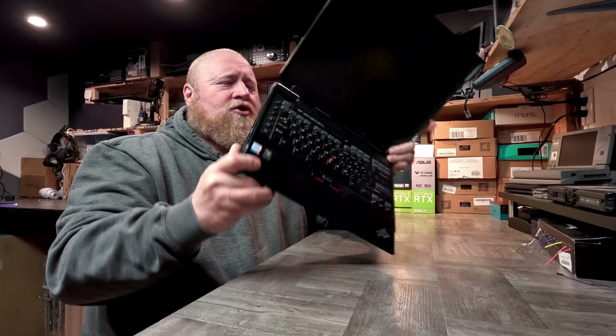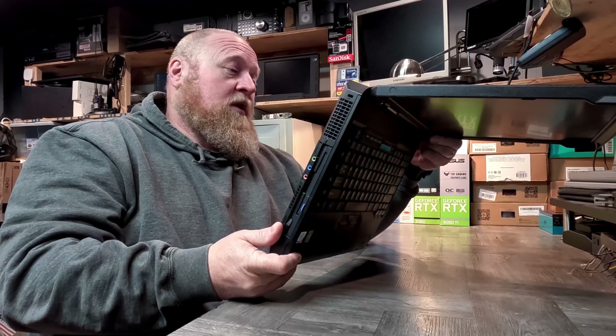On the bench today is this — an IBM ThinkPad A31, type 2652. This poor fellow was destined for the e-waste heap and I couldn't let that happen. Had to salvage it, had to rescue it. Not really sure what we're going to do with it yet, but I think we're going to make a really cool Windows 98 rig out of it with all the killer software from the era.